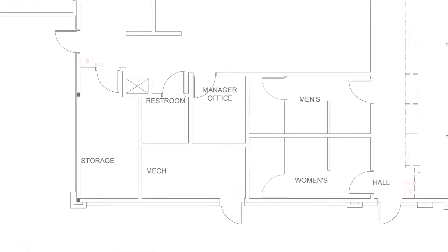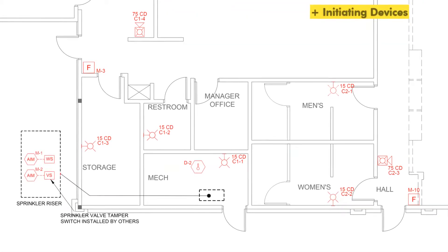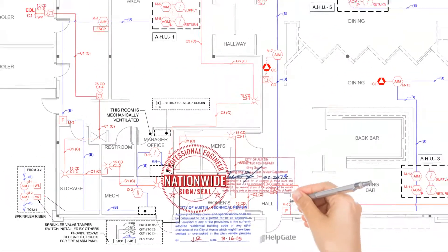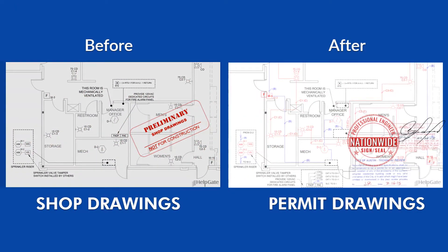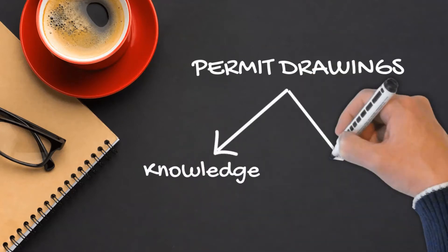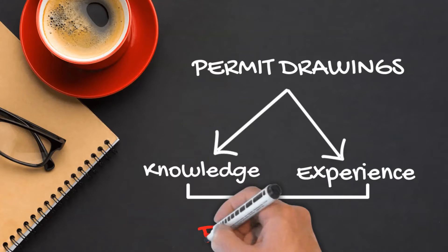Permit drawings start with nicely done shop drawings which include special information showing that the design and drawing documents meet applicable codes and local AHJ requirements. When approved, permit drawings are your ticket to get the coveted notice to proceed. Just like gourmet coffee, permit drawings are a masterful blend — in this instance, a blend of knowledge and experience in the fire alarm field.